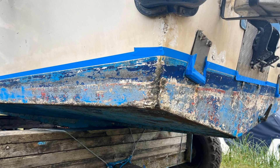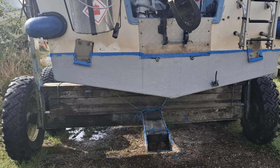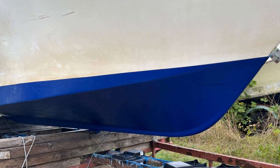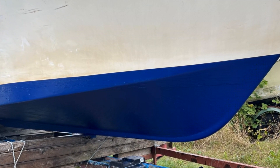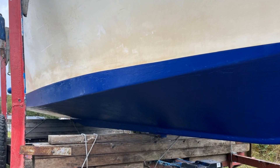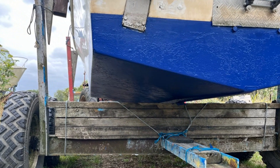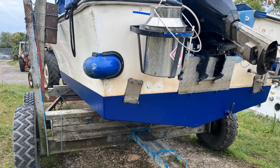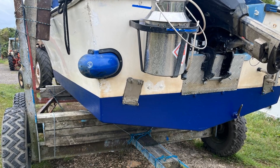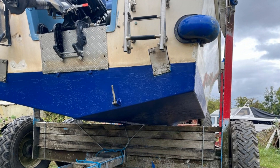At Junction Boat Yard, the company L.R. Harris took the boat out of the water for its annual engine inspection and also re-antifouled the bottom of the boat. The first thing they had to do was give it a good clean with a jet wash, and then put some masking tape from where the gel coat stops and the antifouling begins. You can see the state the boat was in at that point.